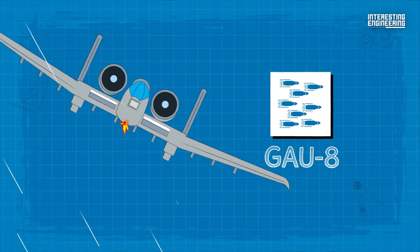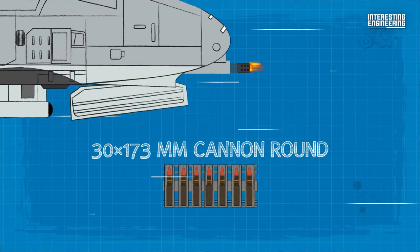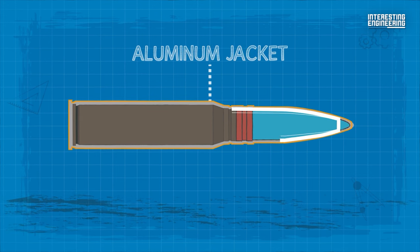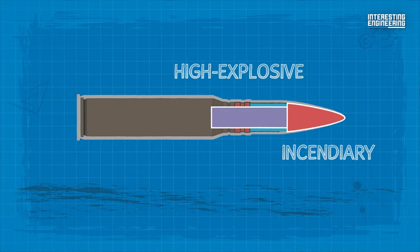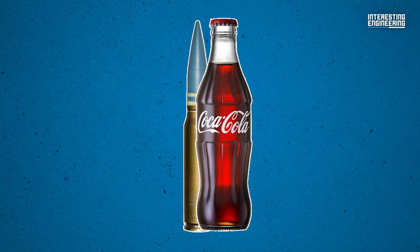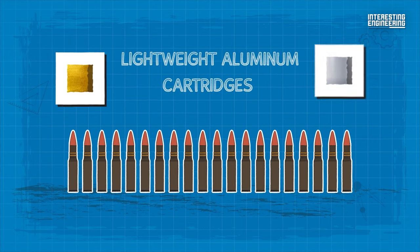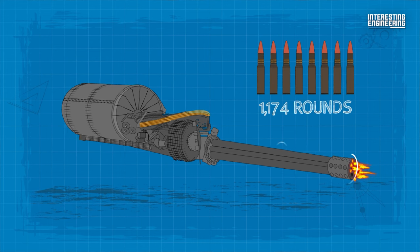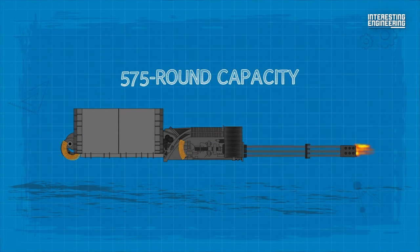The ammunition employed by the GAU-8 is a tale of engineering genius. Each shell is a 30x173mm cannon round, available in three variants. The armor-piercing incendiary variant is cloaked in an aluminum jacket, which protects its formidable core made of depleted uranium. This is complemented by a high-explosive incendiary and a more economically feasible target practice round. Think of a standard Coca-Cola bottle — that's approximately the size of one of these rounds. Opting for lightweight aluminum cartridges over conventional brass or steel significantly increases the aircraft's ammo-carrying capacity. The magazine holds up to 1,174 rounds, but typically 1,150 rounds are loaded, given the 575-round capacity for the loading cart.